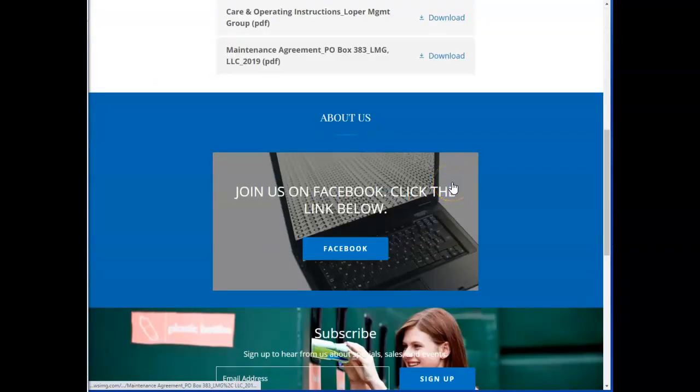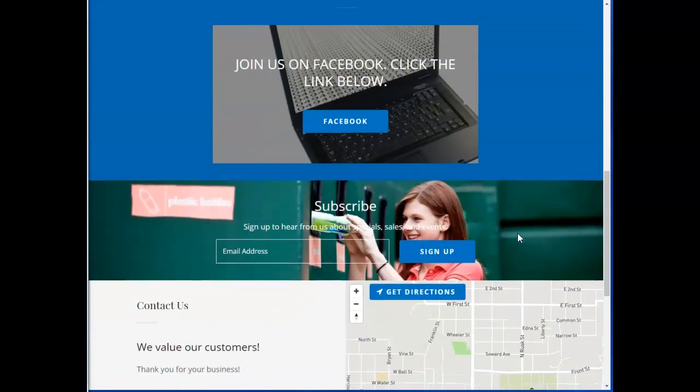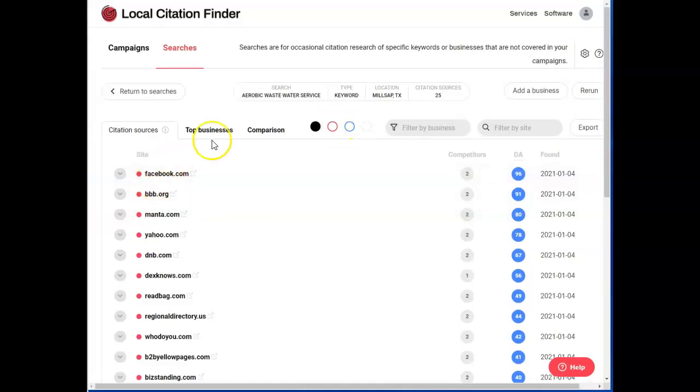The second thing is citations. A citation is your business name, phone number, and address registered with directories like YellowPages.com and Yelp.com. You want to have at least 200 citations. Looking up your business here, you guys have 25 — so that's a good start, but we can definitely expand and get you more citations.